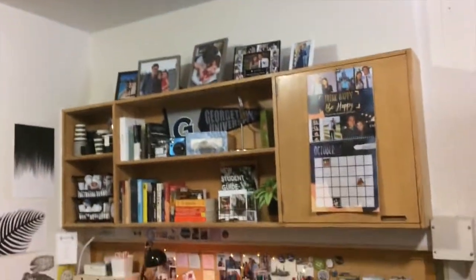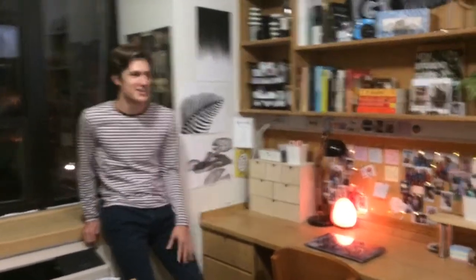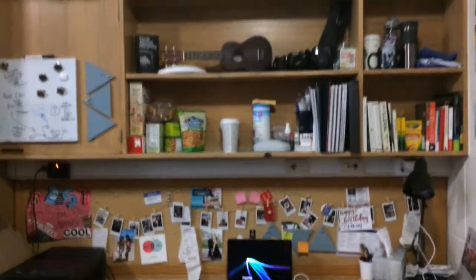This is Ethan's side. We have really spacious desks — one of the better features. This is my side.